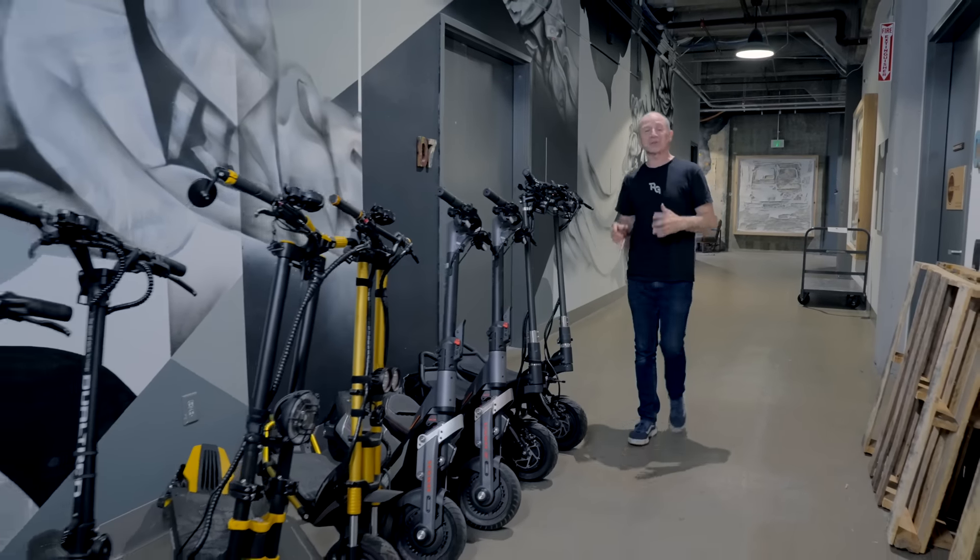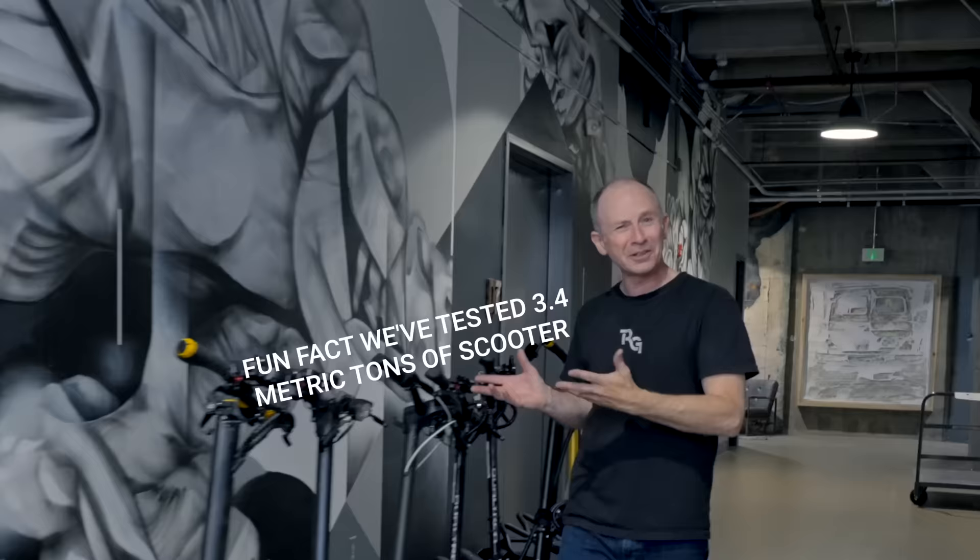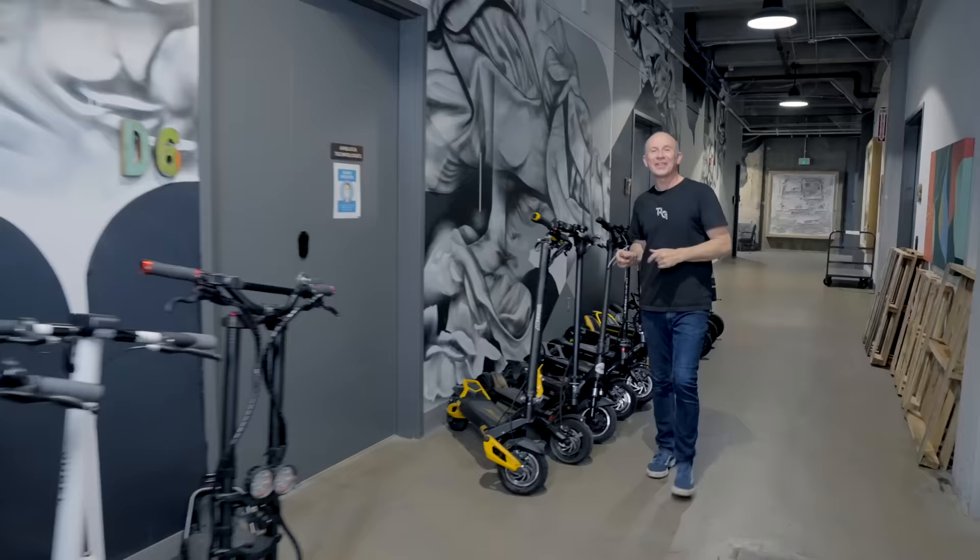To find the best electric scooters of 2023, you have to hands-on test a ton of scooters, literally. That's why year after year, Rider Guide has tested more electric scooters than anybody in the world.